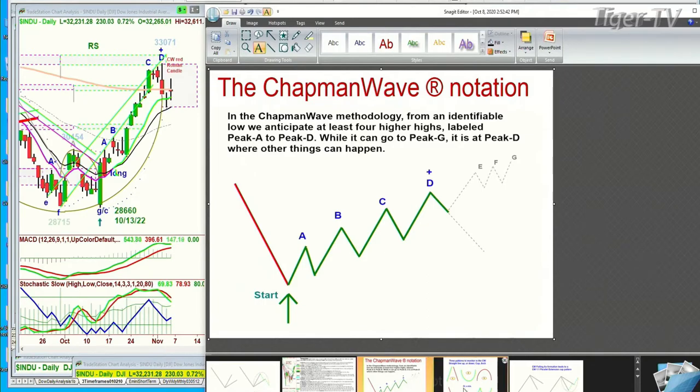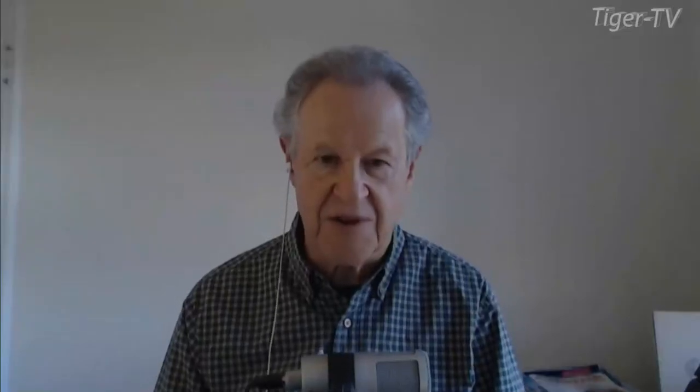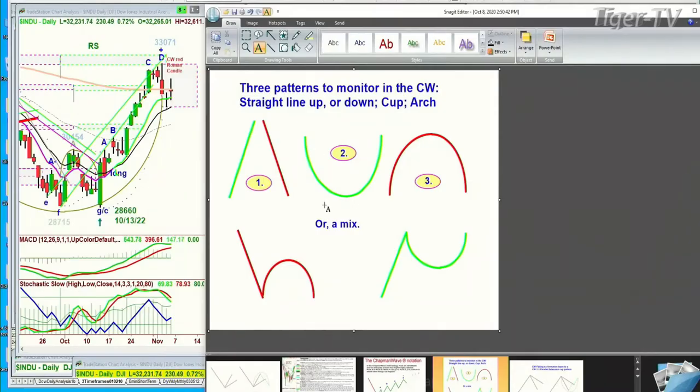The other thing we look at here is the patterns — only three patterns: straight up, straight down, that's a straight line; cup formation, could be a V-shaped formation; and an arch formation — a mix of one and two, or one and three. This is one and three, where the H goes to the left side low. If it goes there after just one peak, like a peak A or a peak B, and then fails, it usually goes below it. You've got to be careful on the right side. Straight up means if it makes this cup formation and takes out the left side low, how it does that is really important. So that's the core to the Chapman Wave.